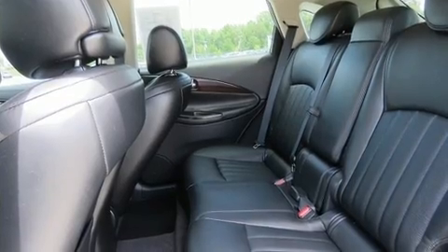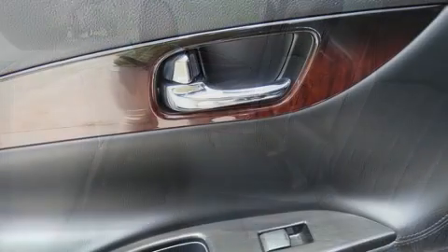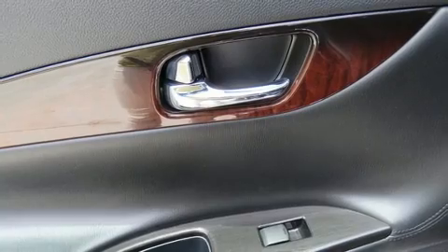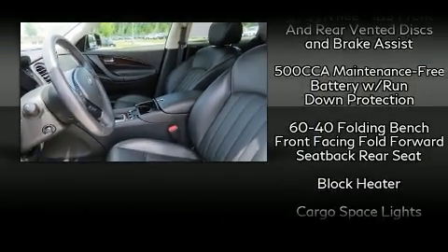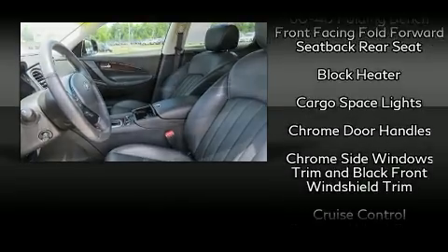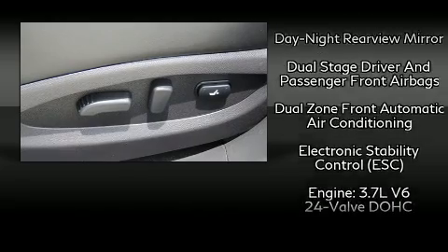A wealth of standard features means that you no longer have to sacrifice, like leather upholstery, delay-off headlights, front and rear reading lights, a power seat, front dual-zone air conditioning, power moonroof, power door mirrors and heated door mirrors, and cruise control.